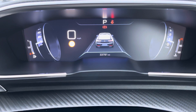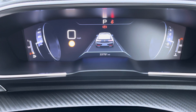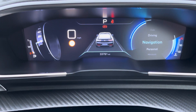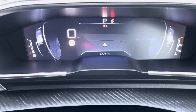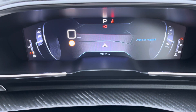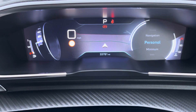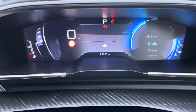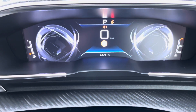The Peugeot i-cockpit comes with many different display settings. This includes a lane assist display, a navigational display to easily guide you to your destination, a personal display, a more minimal display and a more traditional dials display.